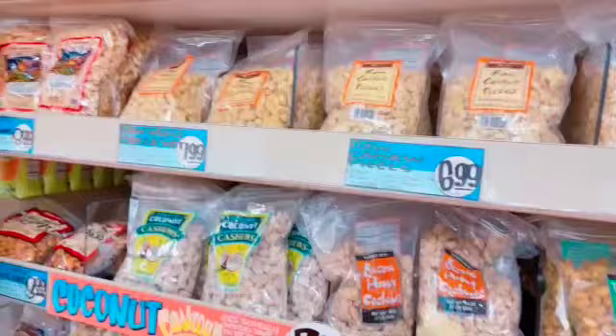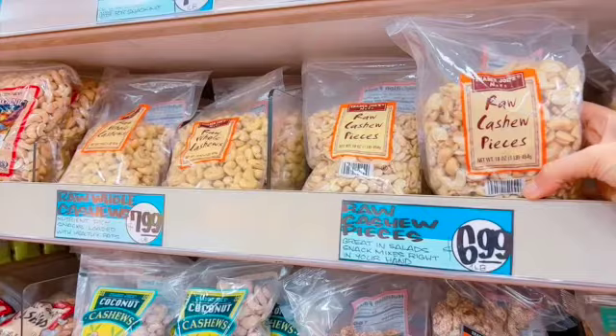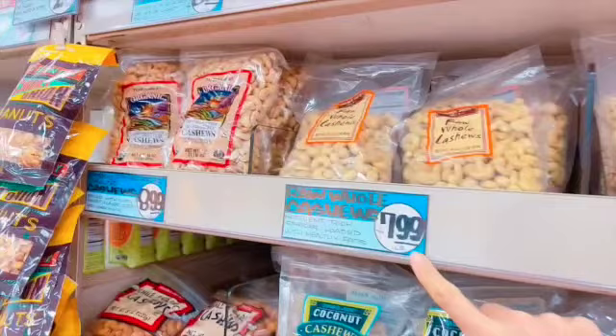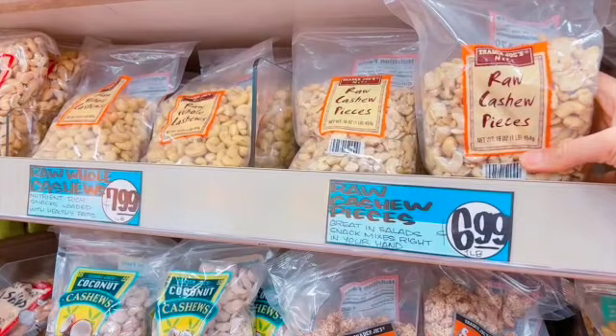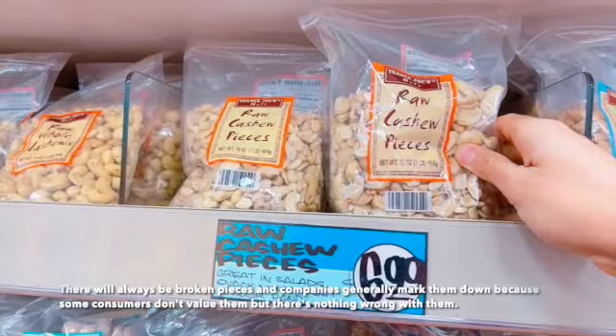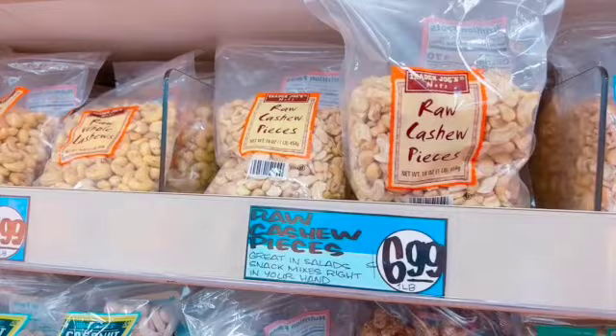I'm in the nut section and I'm going to get these raw cashew pieces for my salad dressings. You'll notice the pieces are $6.99 and the whole cashews are $7.99. If you're using them for dressing, nut butter, or anything where you're grinding them into smaller pieces anyway, the pieces are the better price. There's no added oil or anything wrong with them — they're just in smaller pieces — so get this one if you want to save the dollar.